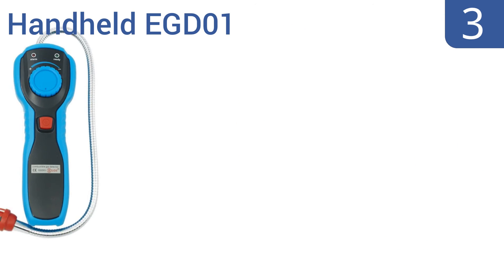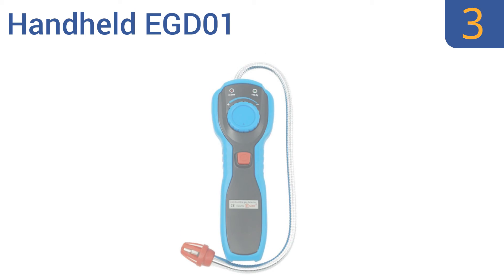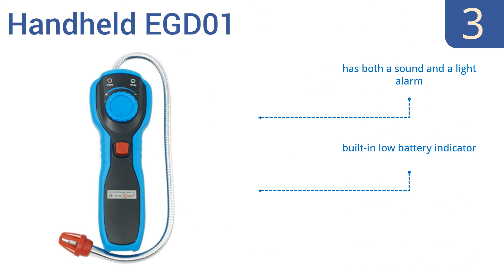Nearing the top of our list at number 3, this handheld EG-D01 delivers high sensitivity and is easily adjustable for detecting a wide variety of combustible gases, including methane, propane, and butane. That makes it a wise choice for building inspectors. It comes with both a sound and a light alarm and a built-in low battery indicator. It's very easy to use.